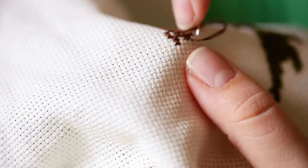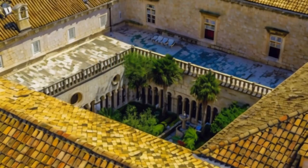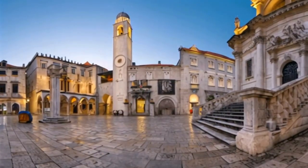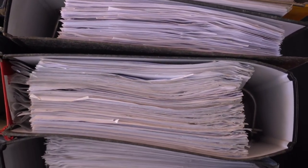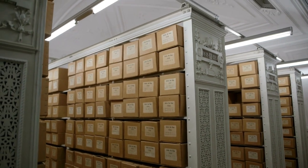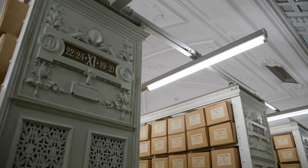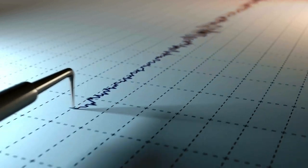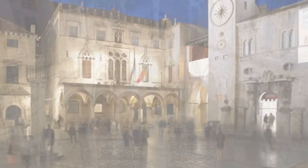Meet local artists and discover the timeless charm of this countryside haven. Venturing further, we explore the Sponza Palace — the city's time capsule, a hidden gem filled with intriguing stories and centuries of history. Sponza Palace houses the state archives of Dubrovnik, which preserves a vast collection of historical documents, manuscripts, and records. The archives are a testament to Dubrovnik's rich legal, political, and administrative history. This unique structure survived the devastating earthquake of 1667, which caused significant damage to many buildings in Dubrovnik, and remains one of the few structures from that era to have retained its original appearance. From an old customs house to a place of deep historical significance, it's a must-visit for history buffs.